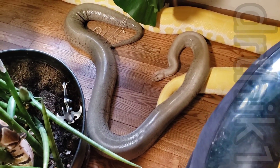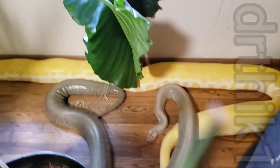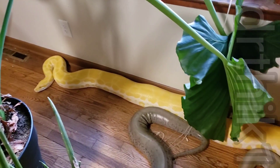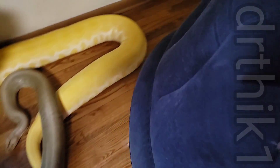Here's a green granite berm from TK Exotics. Here's my pearl female — I think she's like four years old or something like that.